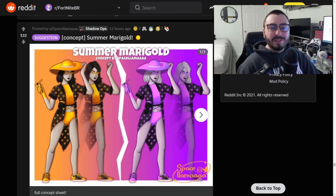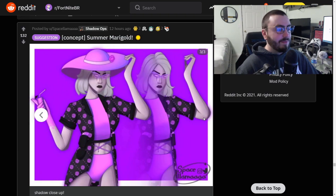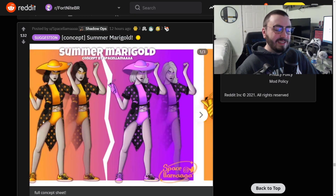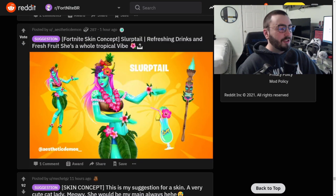Summer's coming up - we're getting all those summer concepts. Here we have Marigold summer skin concept, and I love how you have the dark version of her too. A lot of people love Marigold - I personally don't have her myself, but just like Midas, this thing would sell incredibly well. This is a really well made concept.